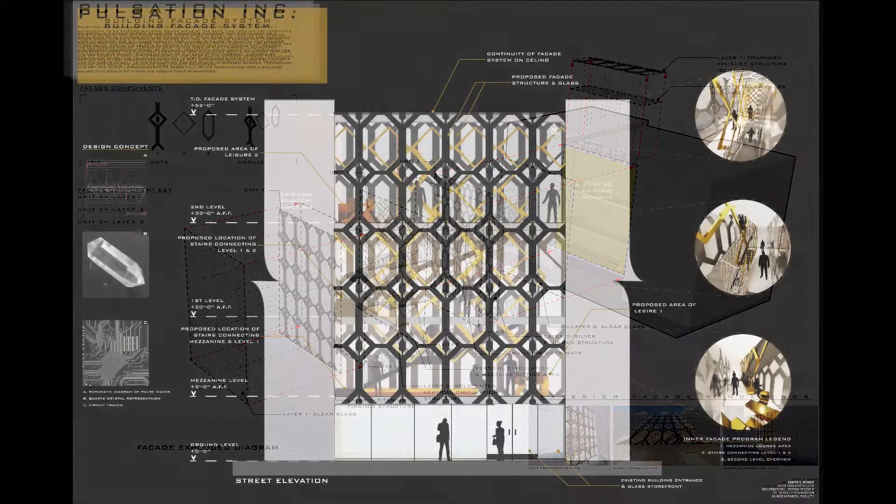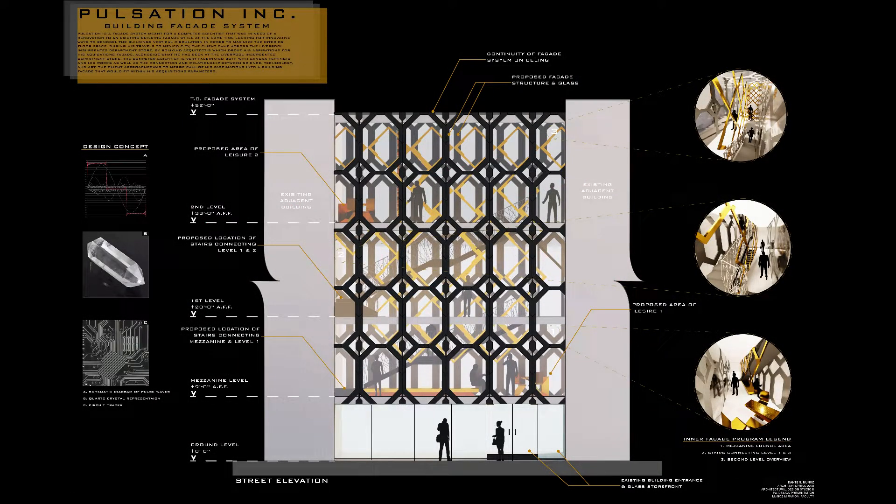Moving away from the exploded isometric drawing and into my facade elevation drawing — this drawing is very telling in that you get a better understanding of how each layer speaks individually and how there is a sense of harmony between them. There is also my idea for solving the problem of having areas of leisure in such a confined space: I'm addressing this by utilizing the space below the stairs and designing the stairs to use the least amount of real estate within the levels. There is a notable difference in heights from the mezzanine level to levels one and two, which meant every foot was crucial.